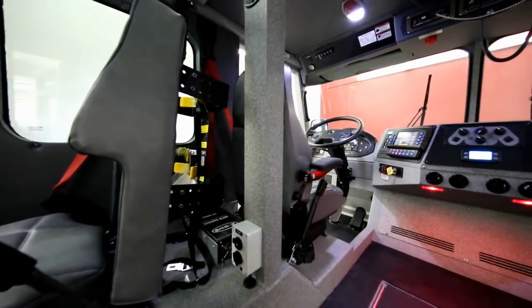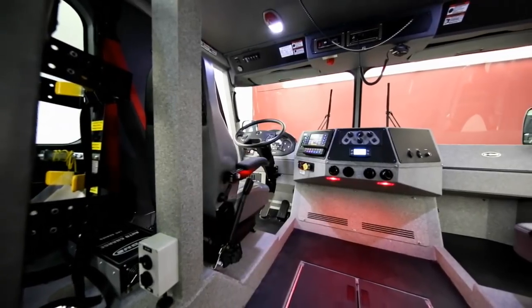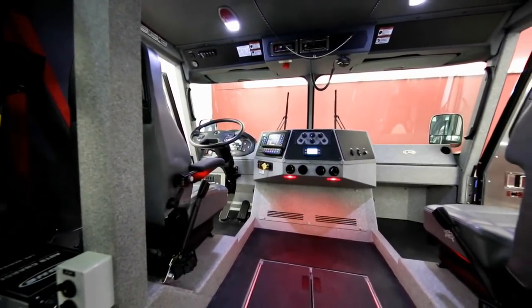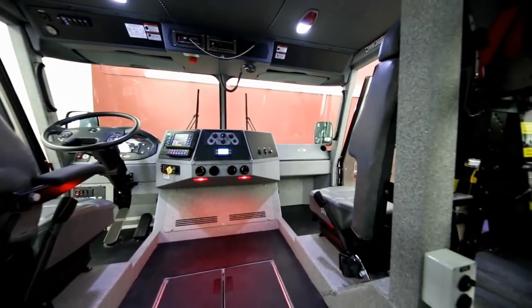The open cab interior of the Hush Series also provides a clear line of sight between crew members and the surrounding area. And like every E1 cab, roll cage design and robust construction protect you and your crew in the case of an accident or a rollover.